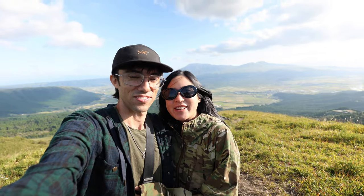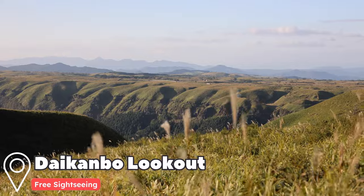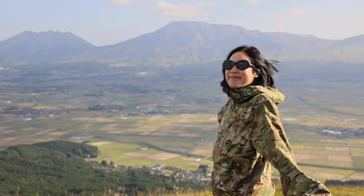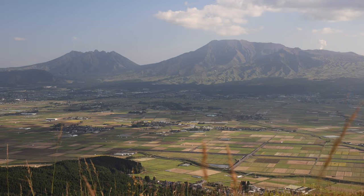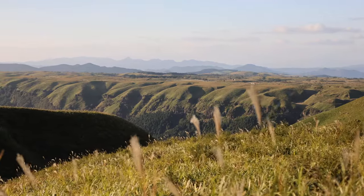So we made it to our first stop here in Kyushu. We're at the Daikanbo lookout, and what an amazing place it is, especially for a first stop. There's just so much to see out here, and it's a great place to get a view of the entire island. We've got valleys, mountains, canyons, rice fields — there's just so much terrain here.